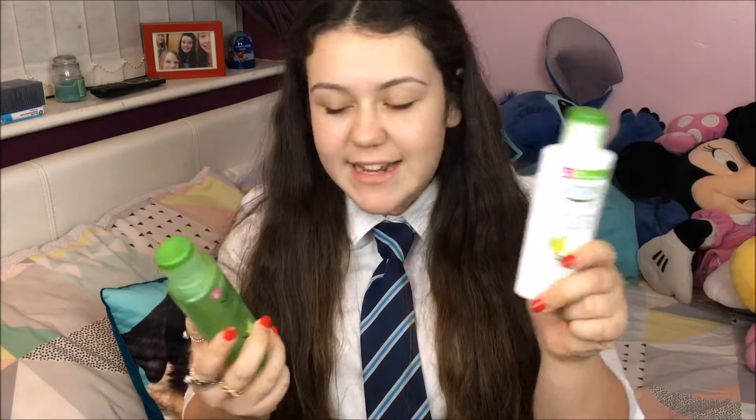Now on to skincare. Simple Sensitive Skin Purifying Cleanser and Toner. These I got a few days ago, but still in February, and I love them. I got these at Morrison's — they were like £3 each, and they work so well. I use these at night.